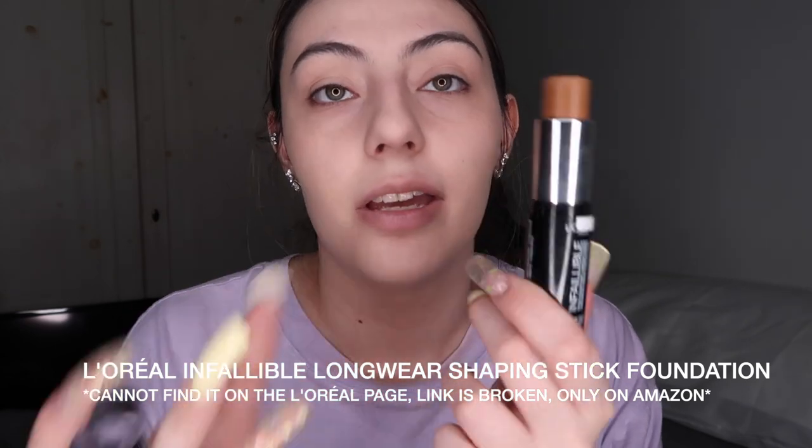Another thing I forgot to mention: there are other forms of foundations out there like cushion foundations, BB cream, stick foundations, and cream foundations — there's a bunch of stuff that may be overwhelming. I showed you the basics with standard liquid foundation. I could teach you how to apply different forms in another video — stick foundation, cushion foundation, the difference between BB and CC creams — but that's a lot and I'd be going way too in depth for right now.